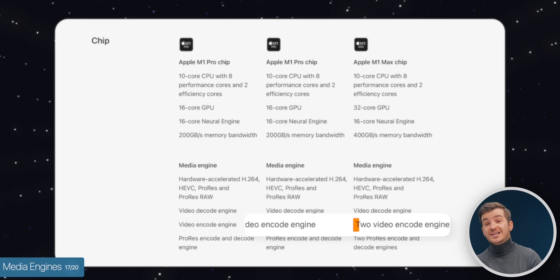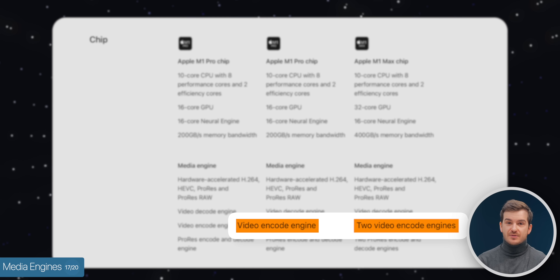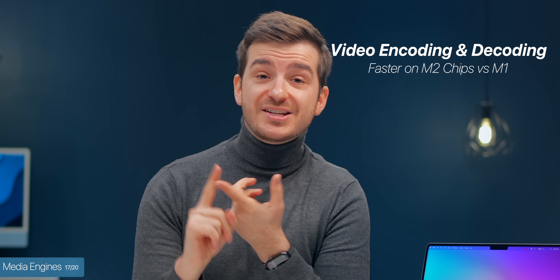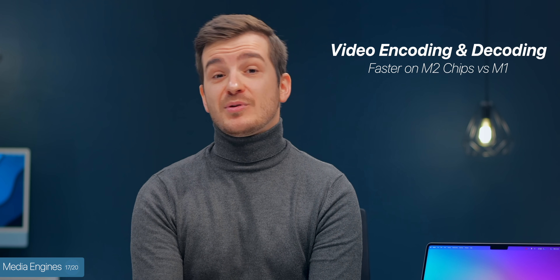The media engines have also been updated for faster encoding and decoding of ProRes footage especially. The weird thing is that with the M1 Max, Apple claimed twice the media engines compared to the M1 Pro, but now they don't say that. So it's unclear if we get the same number as with the M2 Pro. Regardless, performance-wise, the video encoding and decoding is still faster than before.